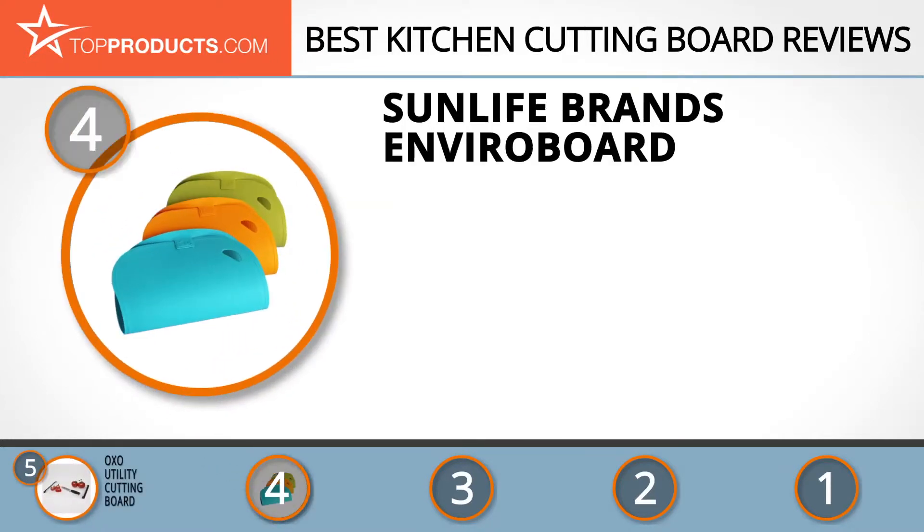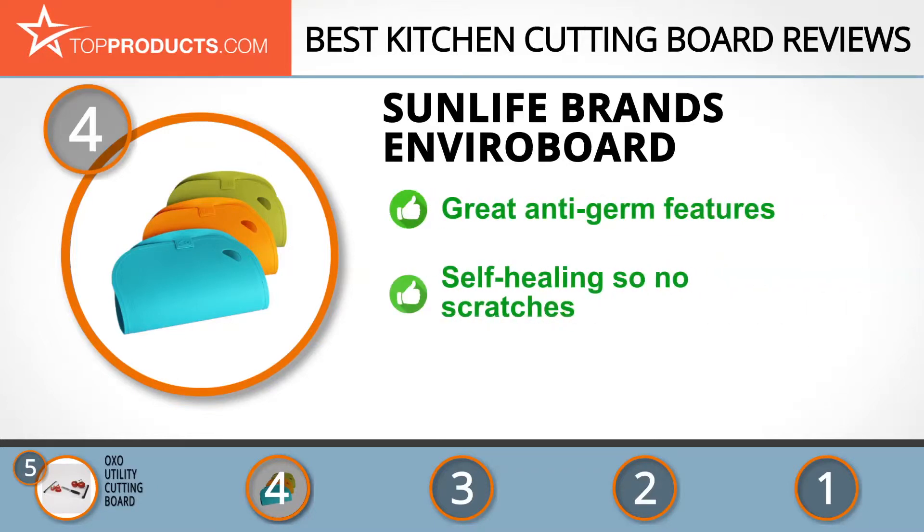Next on our list at number 4 is the Sun Life Brands EnviroBoard. Sun Life Brands advertises themselves as quality products for quality living, and we tend to agree wholeheartedly. Another apt description would be clean products for clean living. If you really need to have your food germ-free and prevent microbes or odors from spreading around your kitchen, the EnviroBoard is your friend.